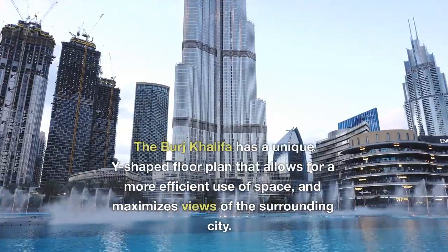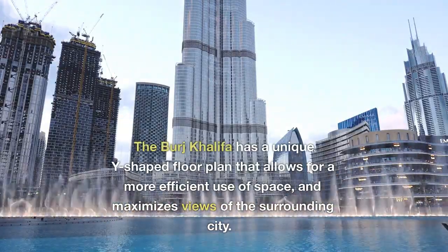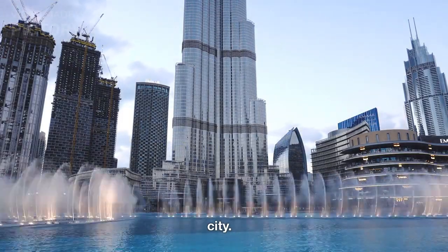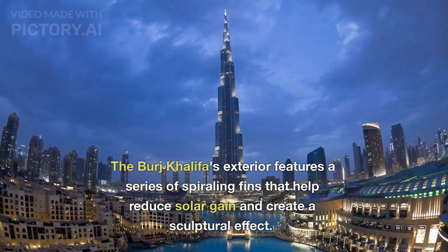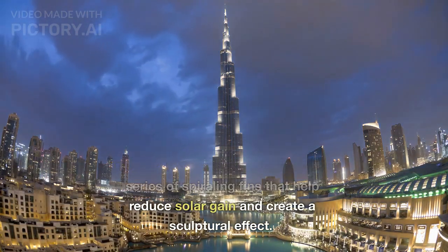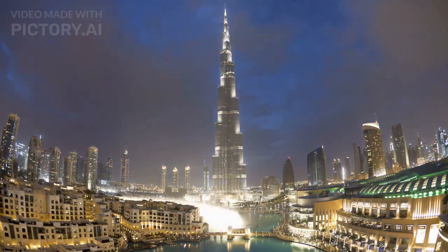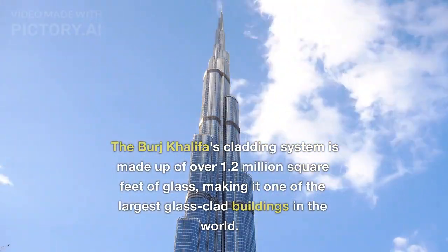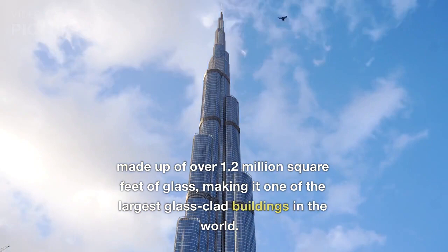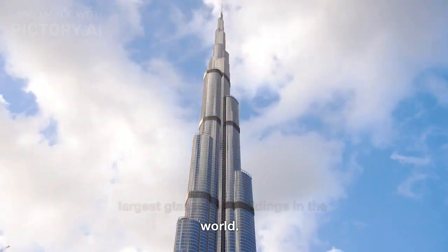The Burj Khalifa has a unique Y-shaped floor plan that allows for a more efficient use of space and maximizes views of the surrounding city. Its exterior features a series of spiraling fins that help reduce solar gain and create a sculptural effect. The cladding system is made up of over 1.2 million square feet of glass, making it one of the largest glass-clad buildings in the world.